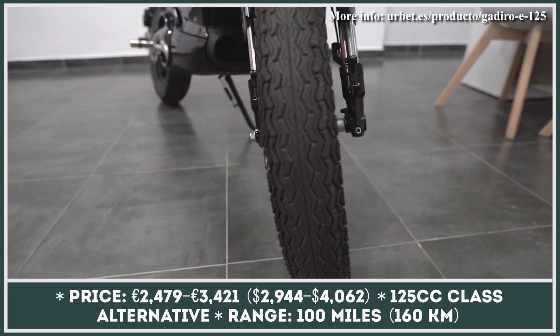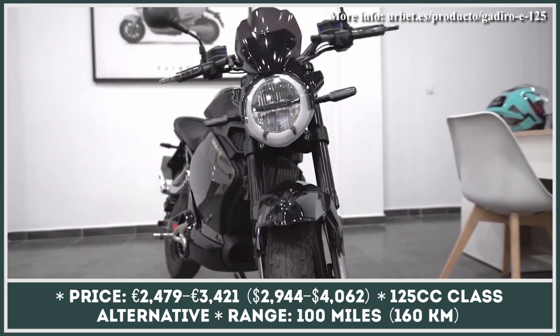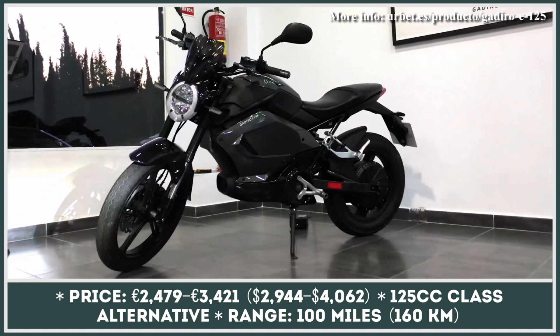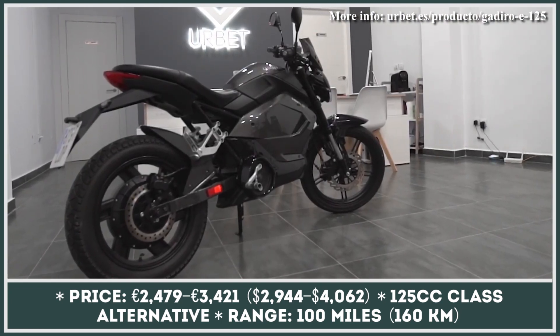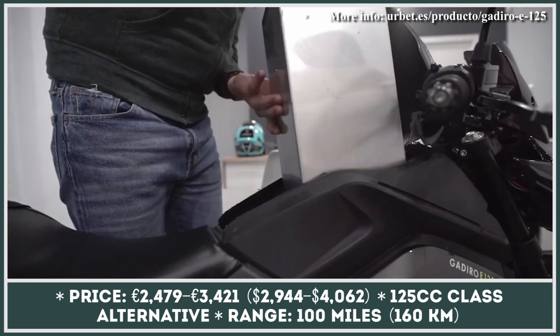The E125 is a lightweight electric motorbike representing the segment of low-budget, short-range city commuting vehicles. Power to this two-wheeler is supplied via a brushless 3-kilowatt motor with a regenerative deceleration feature. The E125 is equipped with disc brakes both front and rear, adjustable hydraulic suspension, and a maximum carrying capacity of 350 pounds.